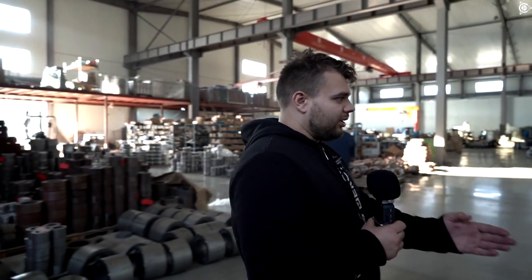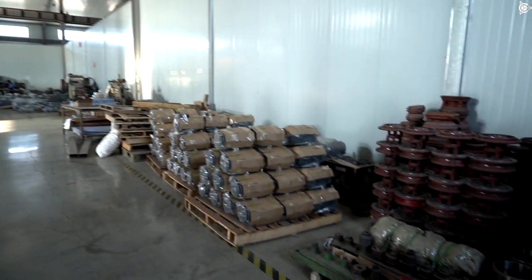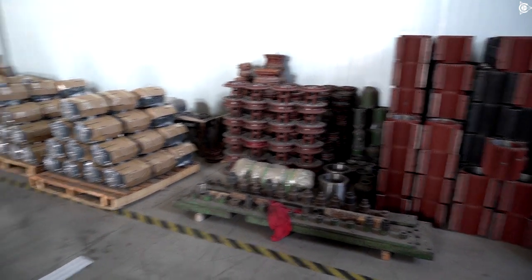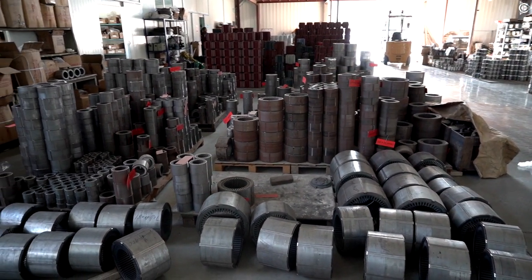Let's go and see what else we can find here. Look how many constituent parts we have here. Ready motors, frames — there is a lot on the other side too. This is only one of the workshops.